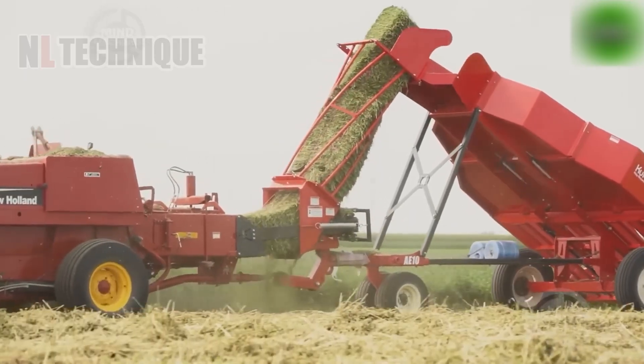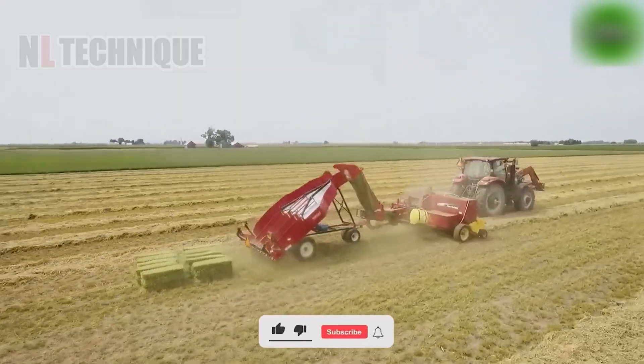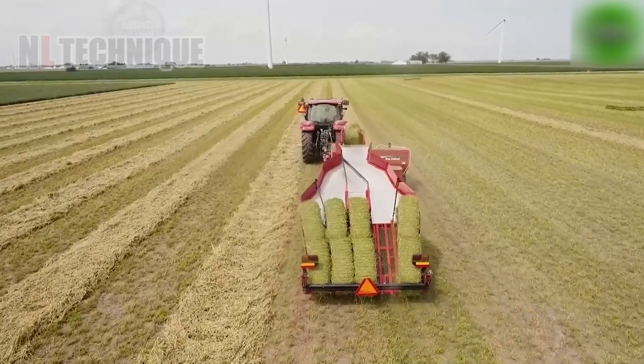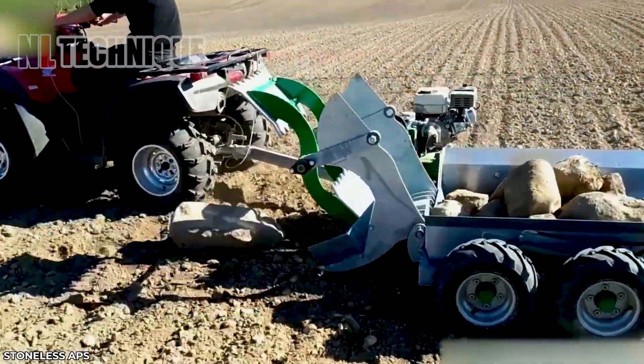This sturdy equipment efficiently organizes small square bales into clusters for easy loading onto wagons or trailers with the attached grabber. Instead of exerting a lot of effort to carry large rocks, a stone-moving machine will solve this.